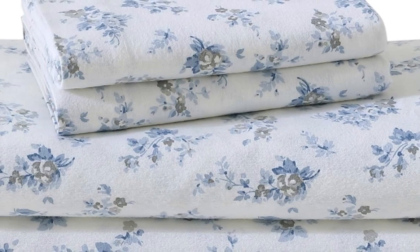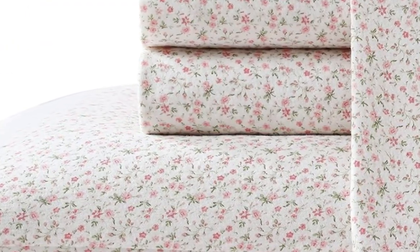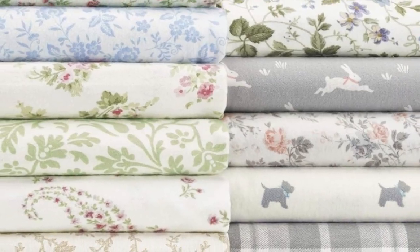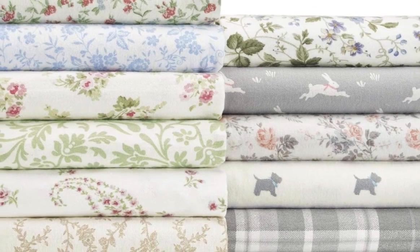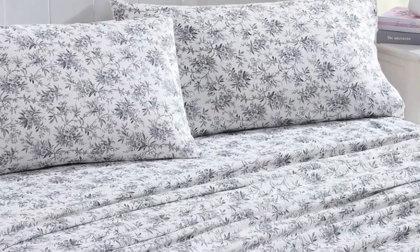Flannel sheets don't just keep you warm during the colder months — they can also add pattern or texture to your bedscape. Of all the flannel sheets we tested, the Laura Ashley Home Collection Premium Ultra Soft Cotton Flannel Sheets not only performed well, but they are also available in 20 different patterns.